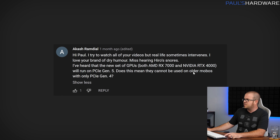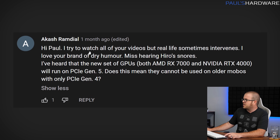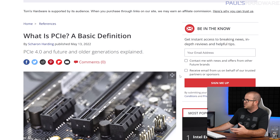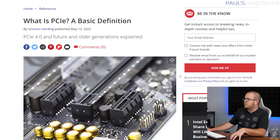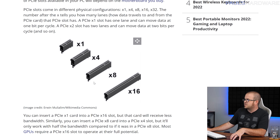Let's move on to a more tech-related question from Akash Ramdail, who says: Hi Paul, I try to watch all your videos, but real life sometimes intervenes. I know the feeling, Akash. I've heard that new GPUs for RX 7000 and RTX 4000 will run on PCIe Gen 5. Does this mean they cannot be used on older motherboards with Gen 4? This is a very good question, especially if you're not familiar with PCI Express generations and what the difference is between them. I have a few articles linked down in the description that have some pretty good information on the subject.